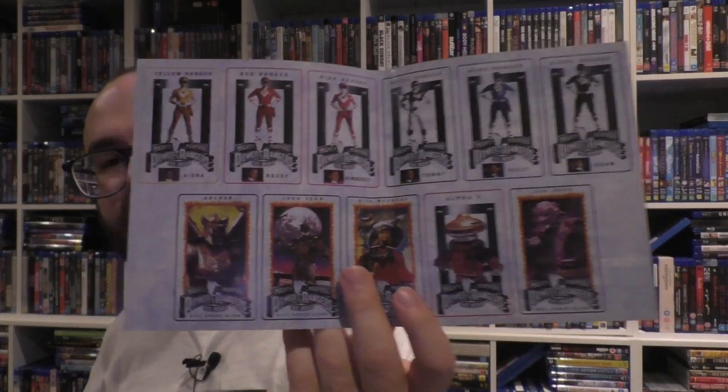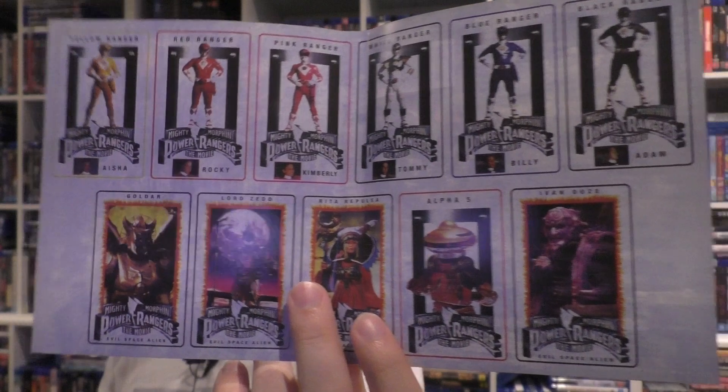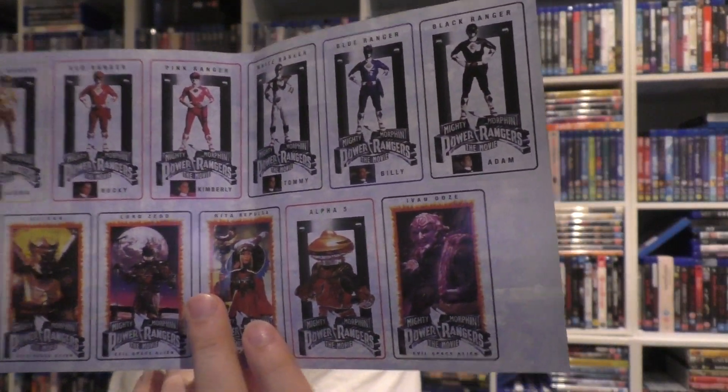Either way you get disc artwork, which is nice. It is a Region A disc. It does come with inside artwork, which is really cool — basically here are all of the characters, so you get your main characters on the top and your villains on the base of course. It's actually a really nice alternate artwork. I wouldn't really put that as the thing to display because it doesn't have a spine or anything, but it's just kind of cool, especially if you're a Power Rangers fan.